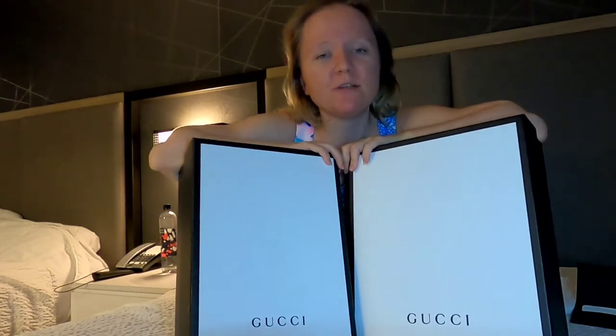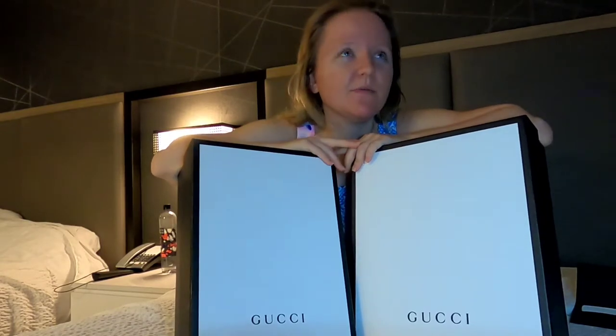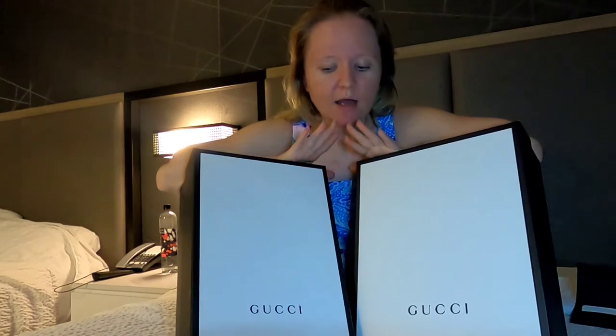I'm in Orlando, Florida right now and I visited Vineland Premium Outlets. I went there mostly for Gucci, Versace, and Prada. I visited all three of those stores and some others. When I was in Gucci I got several items — two shoes and a wallet. The wallet is a different video.